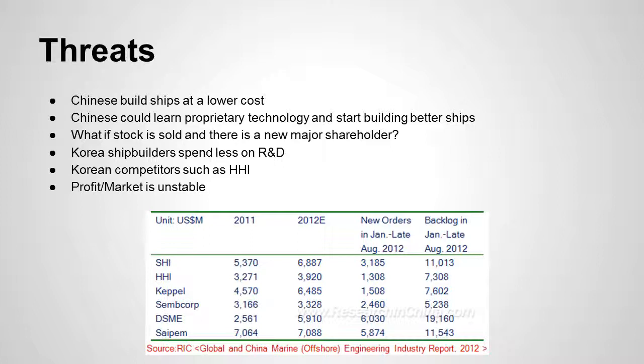Threats related to DSME include Chinese shipbuilders building ships at a lower cost — if they were to learn DSME's proprietary technology, they could start building better ships if that information were leaked. There is also the threat of stock being sold to a new major shareholder who could take over the company and move it in a different direction. Additionally, Korean shipbuilders were spending less on R&D than other manufacturing industries in Korea: in 2003, Korean manufacturing industries spent 1.83% of sales revenues on R&D — slightly over the standard for shipbuilding, but much lower than other manufacturing industries.